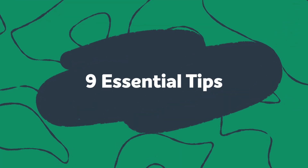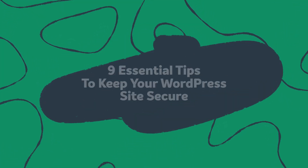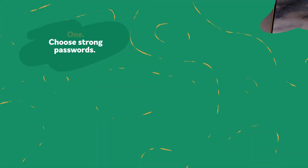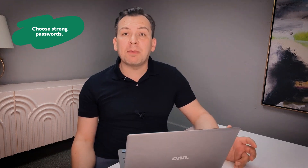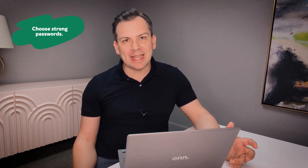So now let's get to the good stuff. Here are nine steps you can take to increase WordPress security and prevent these from happening. Step one: choose strong passwords. It is important to have strong passwords, as a large portion of cyber attacks happen because of passwords that are too easy to guess.